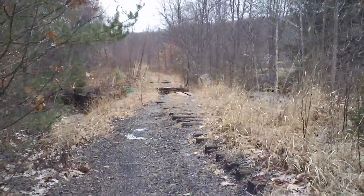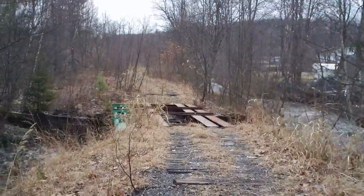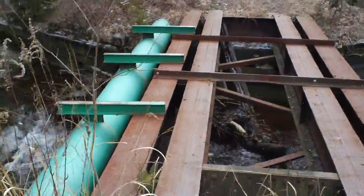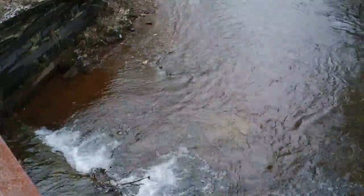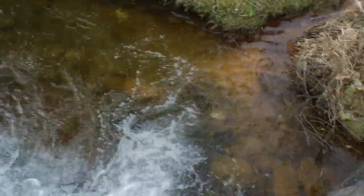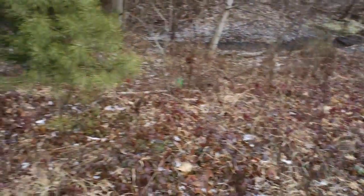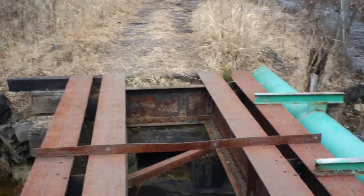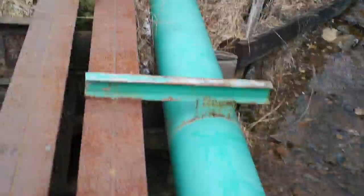Right there is the bridge, and that water is about two and a half to three feet deep. I'm pretty sure there was probably another bridge along here at one point, or this one might have been wider, because it only holds up one set of the ties. So I'm thinking there might have been another one right here, but I'm not really 100% sure on any of that.